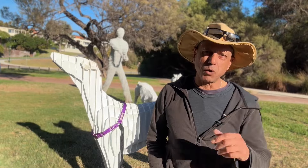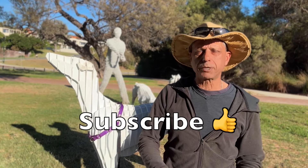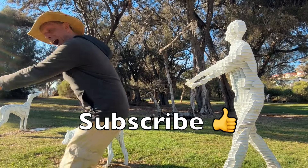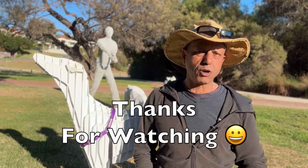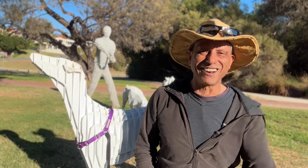Alright guys, thanks for watching. If you found this video useful, leave me a comment, please like and subscribe. I know a lot of my videos get seen in the US, so if you're in America, thanks for watching — maybe leave me a comment and let me know where you are. Alright guys, see ya.